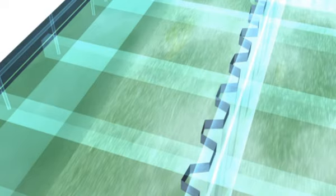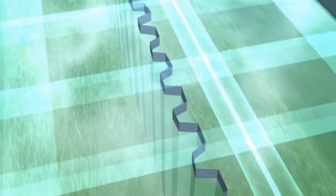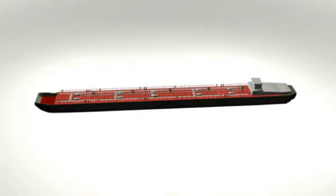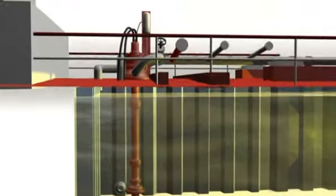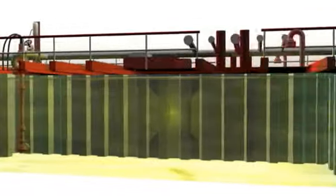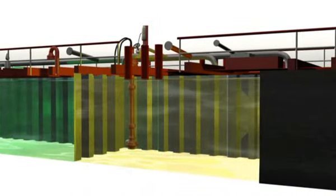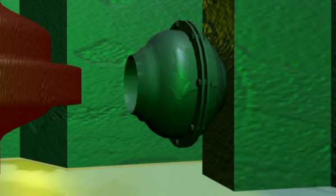De vijf ladingtanks aan stuurboordzijde zijn door middel van een middellangschot met een damwandprofiel gescheiden van vijf ladingtanks aan bakboordzijde. Diepwelpompen staan opgesteld in de vijf ladingtanks aan stuurboordzijde. De ladingtanks staan permanent door middel van een afsluiter in verbinding met de ladingtanks aan bakboordzijde.